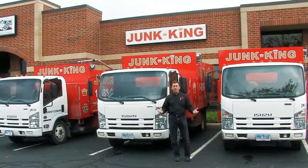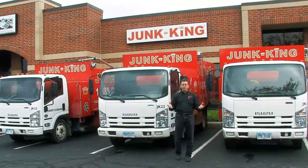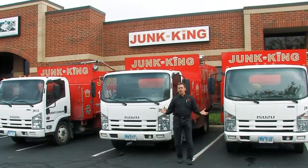Typically within an hour we're out of your hair. You can pay us with cash, credit, or check — whatever's easiest for you — and your stuff is gone.